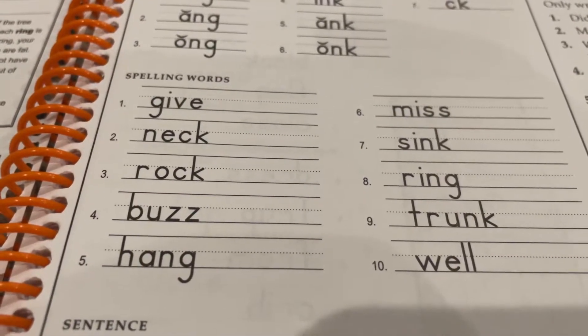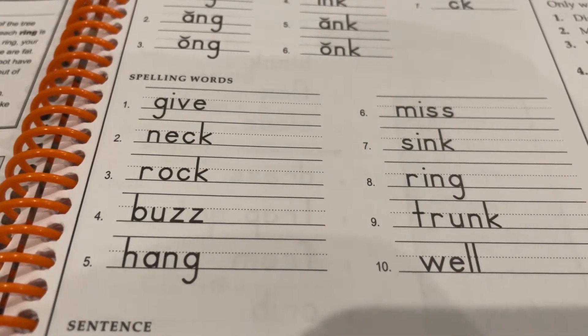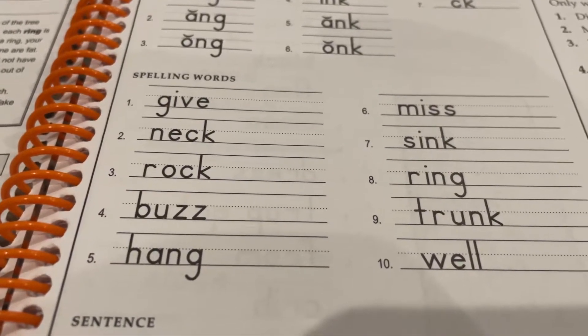Number three: rock. We climbed the rock that blocked the trail. Rock. Number four: buzz. The bee will buzz from flower to flower. Buzz.